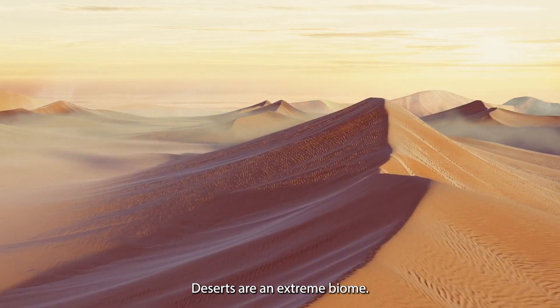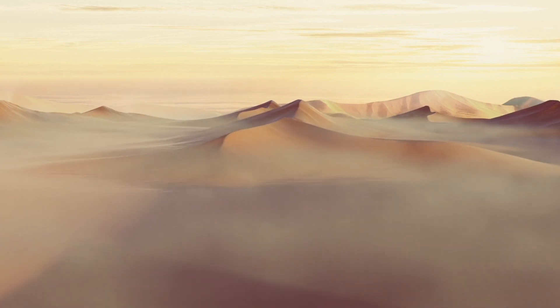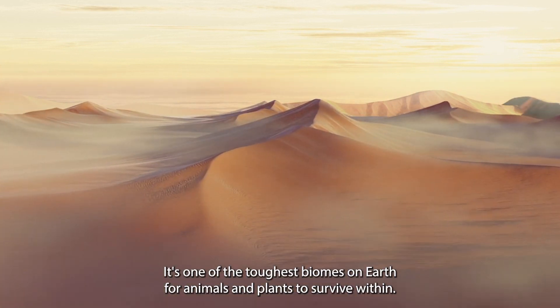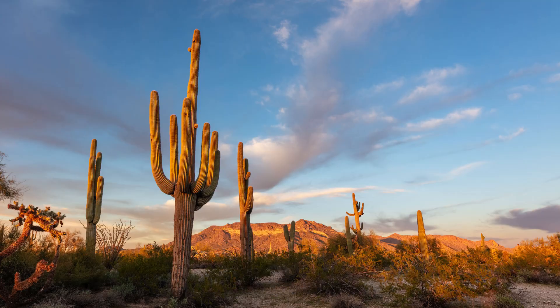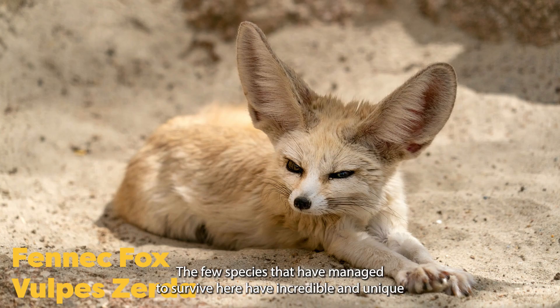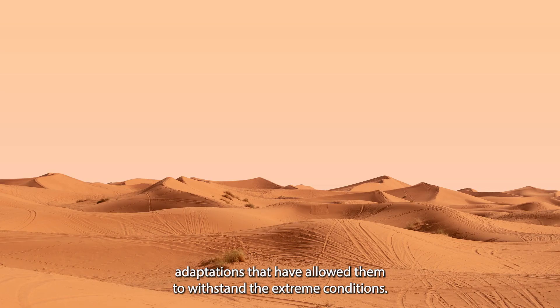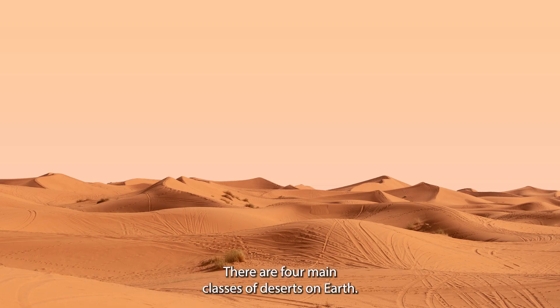Deserts are an extreme biome. The biome experiences extreme temperatures as well as extreme dryness. It's one of the toughest biomes on earth for animals and plants to survive within. The few species that have managed to survive here have incredible and unique adaptations that have allowed them to withstand the extreme conditions. There are four main classes of deserts on earth.